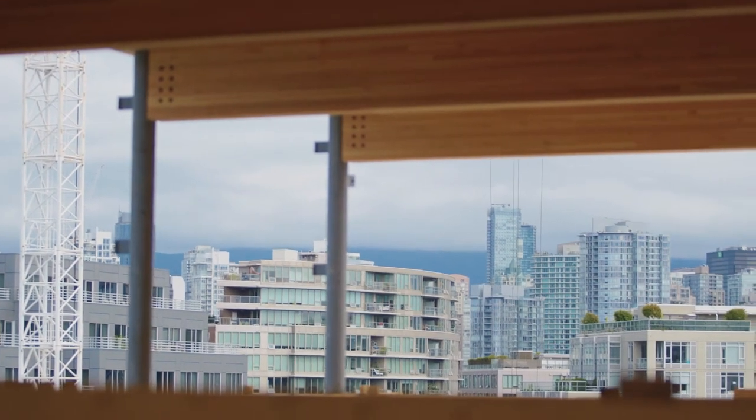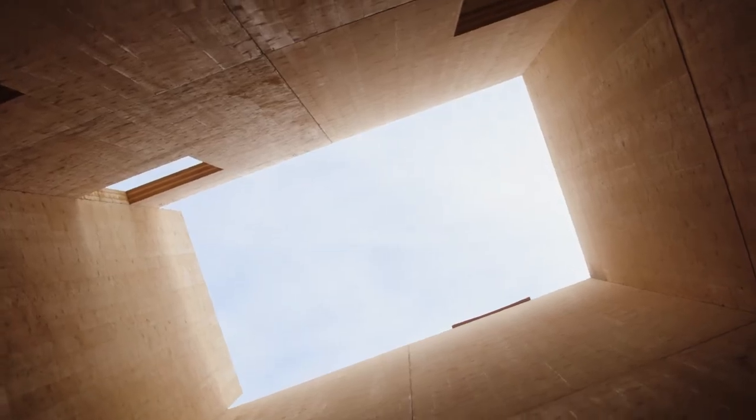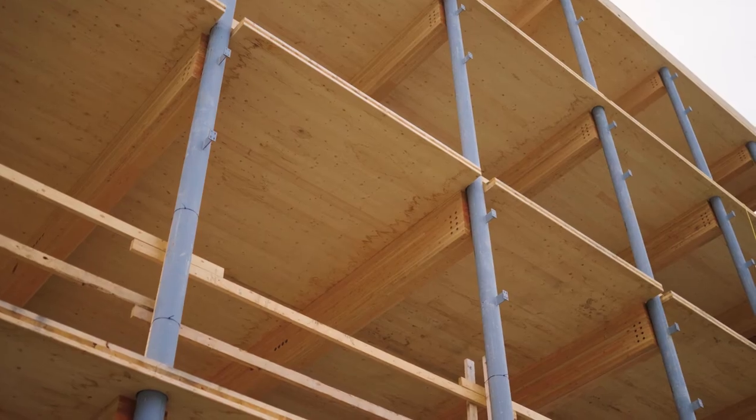Design innovation was used on this project through certain key technologies, for example the tectonic devices in the bases of the shear walls and CLT shear walls themselves. The ceilings were left uncluttered and free of drywall in order to allow the structure to be expressed.